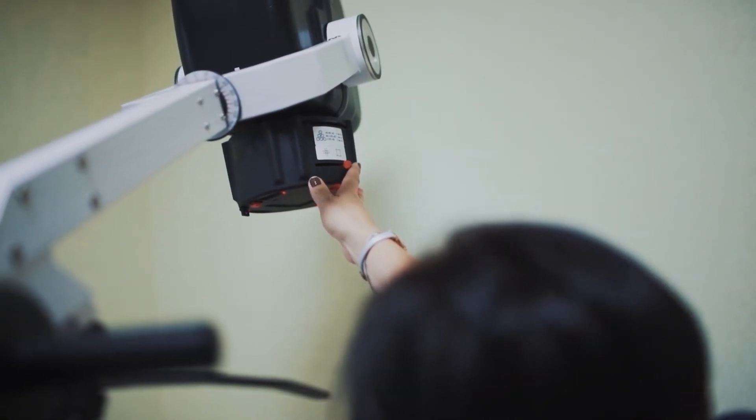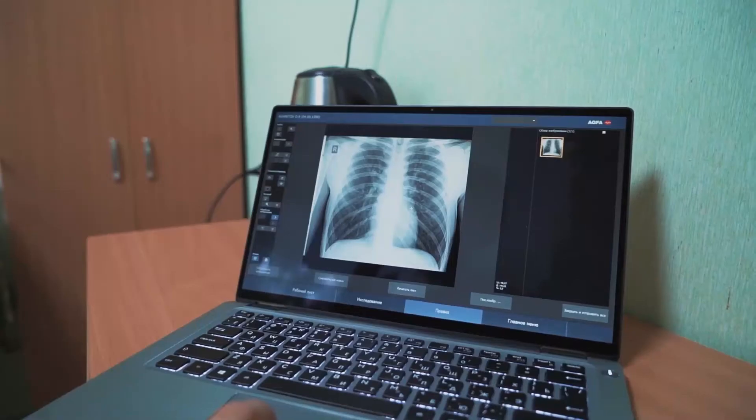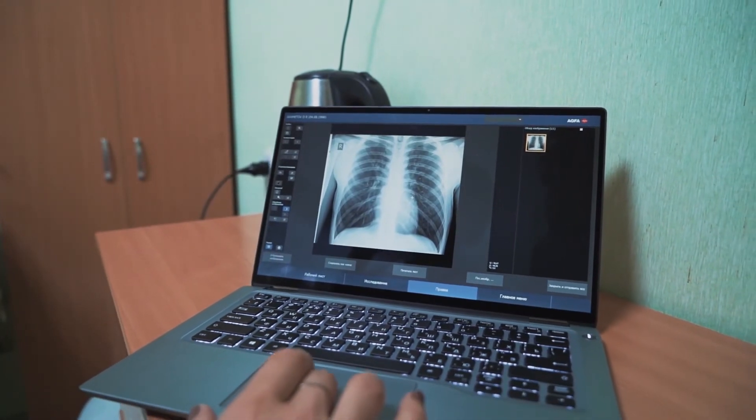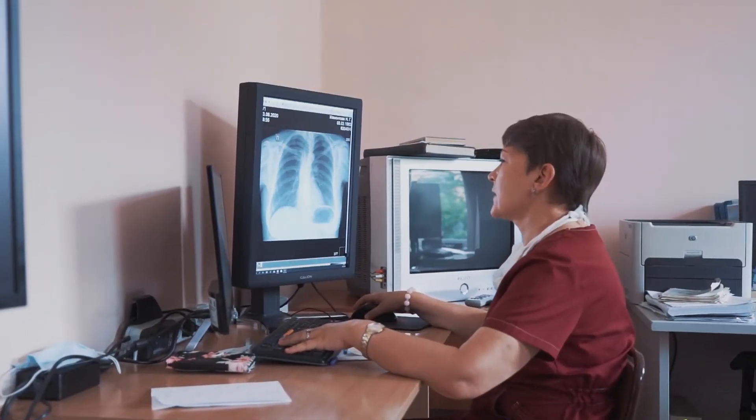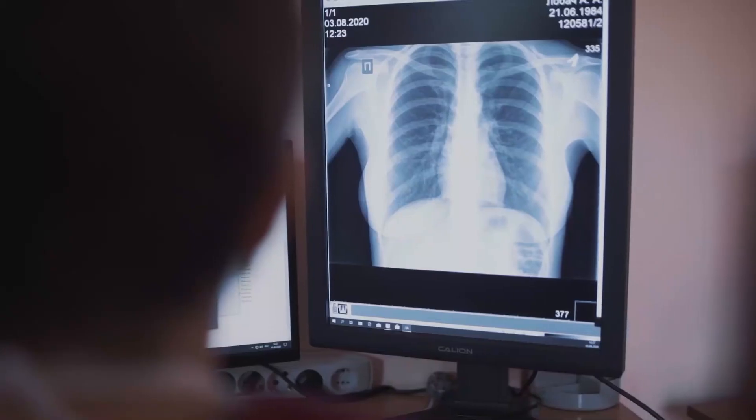The information is immediately available on the computer in the department as well as on the computer of the radiologist, who is at that moment in his own department. The interpretation of the results is done very fast.